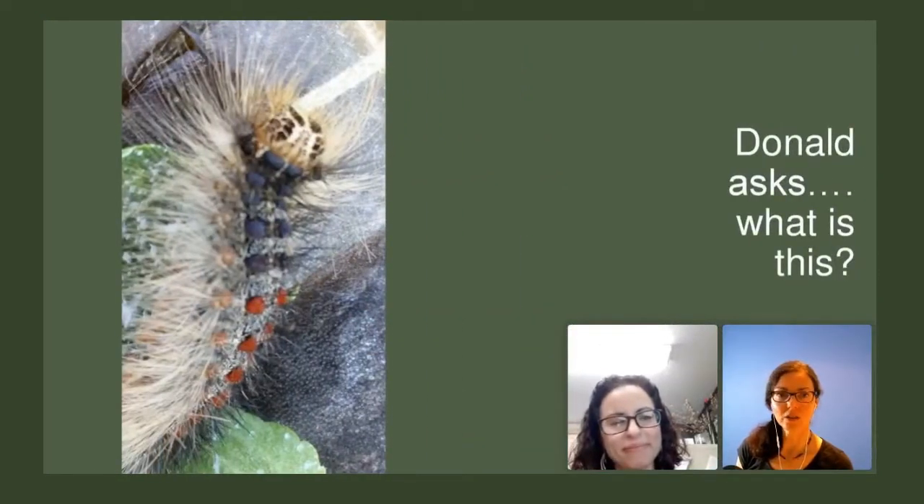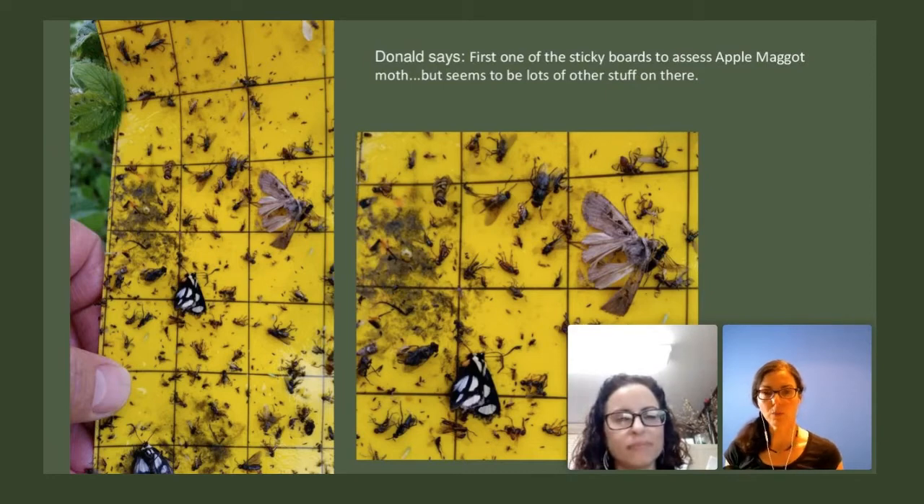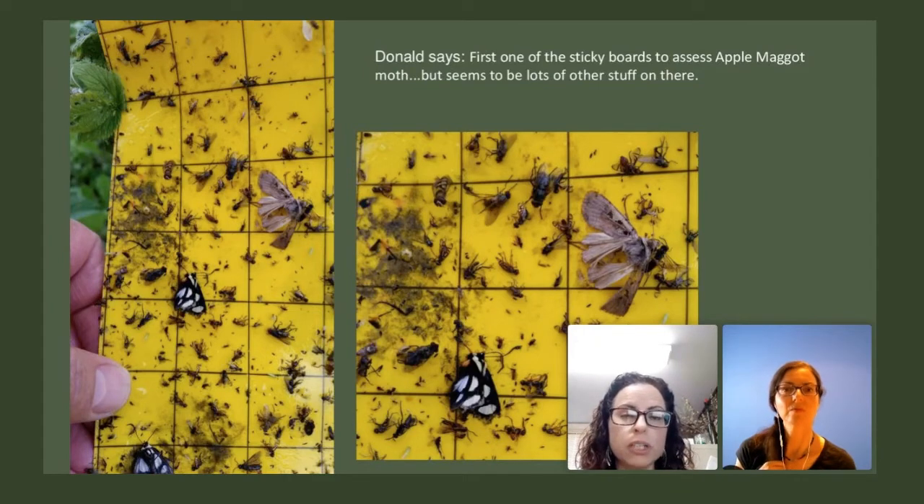Donald used a yellow sticky trap to assess apple maggot, but there seems to be lots of other stuff on there. When looking at a yellow sticky trap, I break it down into smaller sections — take one of the grids, cut it out, and look at that small section, picking out what things are moths, what are flies, which are beetles, and separating them out to start identifying in those bigger families. That's the easiest way I've found. It's really overwhelming if you try to identify the whole thing at once.